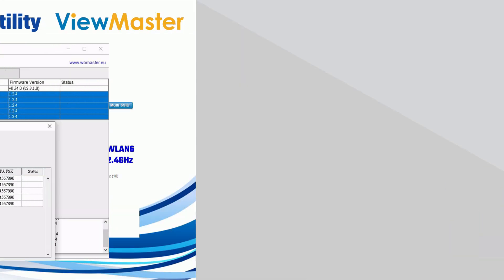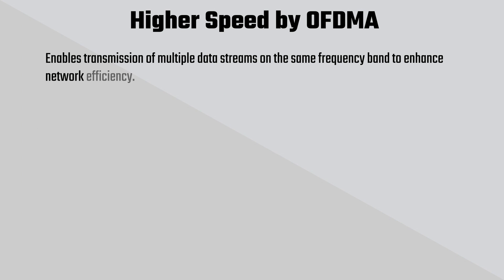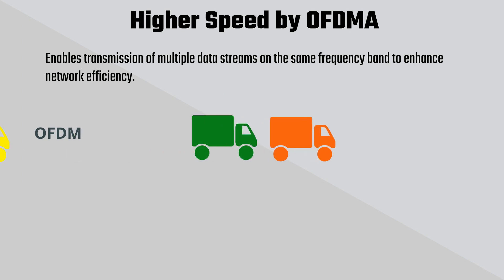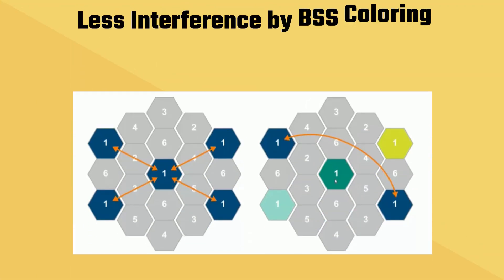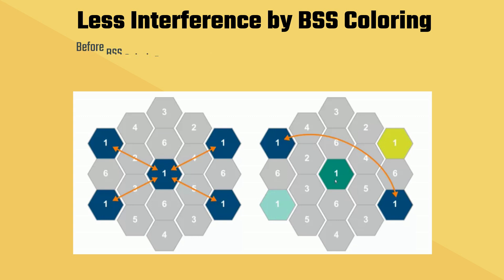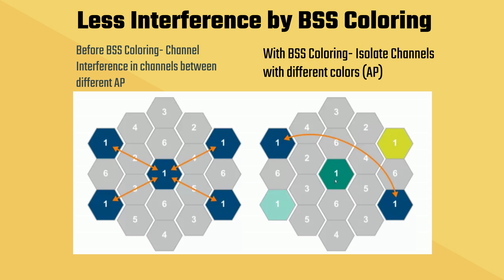Wi-Fi 6 OFDMA enhances the traditional Wi-Fi 5 OFDM by allowing multiple devices to transmit simultaneously, improving efficiency and reducing latency in high-density environments. BSS coloring reduces interference on the same channel by assigning different color codes to each frame, allowing devices to differentiate between signals and improving overall network performance.